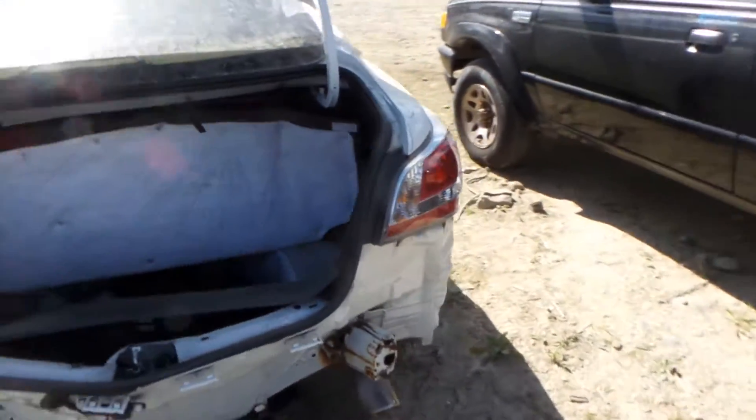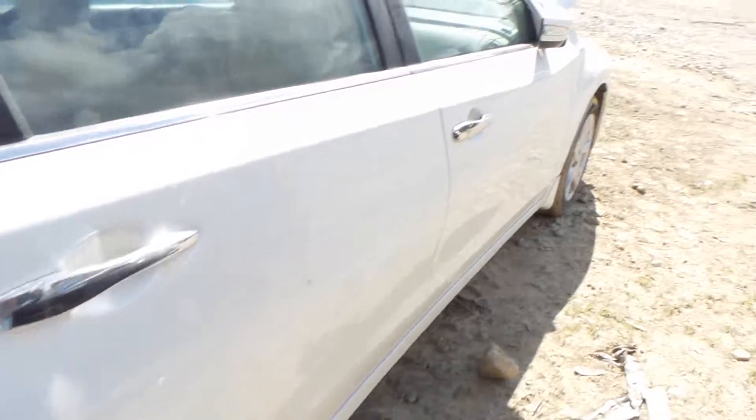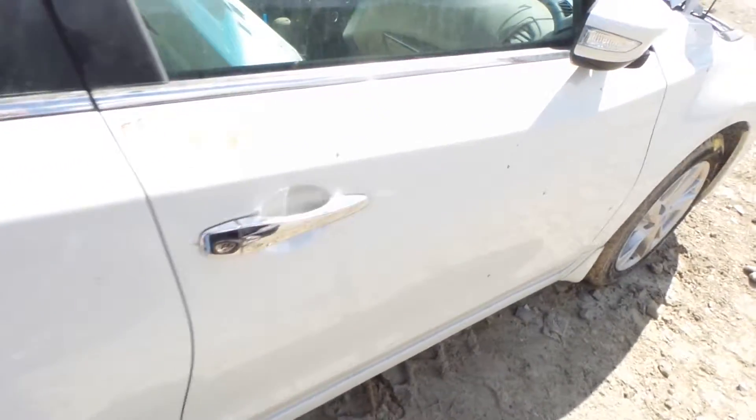Around the other side, we have a good right-hand tail light. Good rear door as well as the front door — the front door has been repainted. A good fender, also a good mirror with turn signal, and a good right front knee.